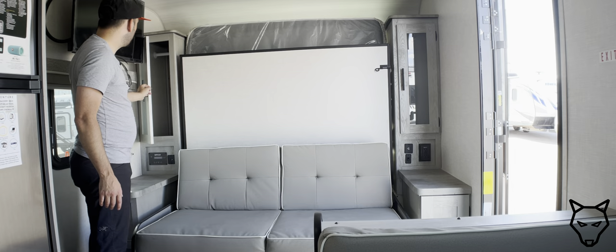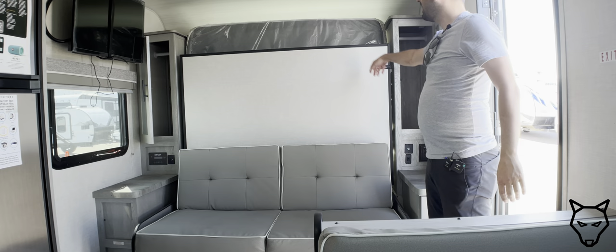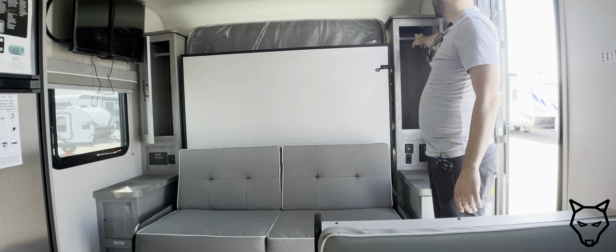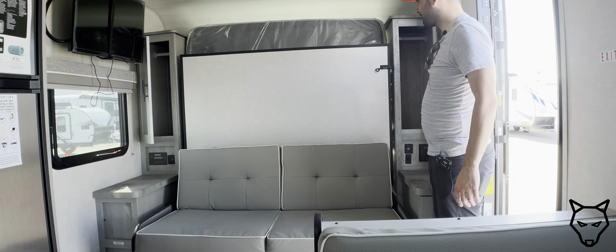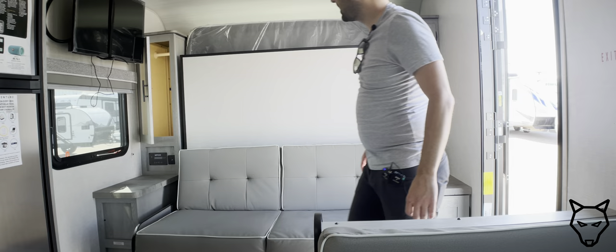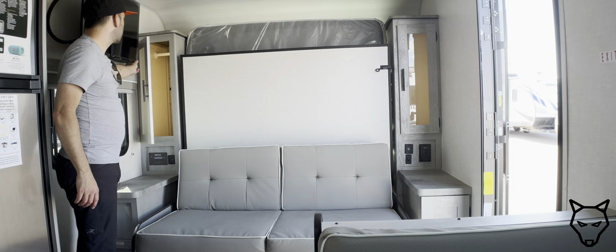Looking at the front of the trailer, there are two clothes storage compartments on either side of the bed. Something really important: this is a true queen — 60 by 80 inches. Often you'll see what are called RV queens at 60 by 74, which is six inches shorter. This is a genuine 60 by 80. There's a hanger rod in each cupboard, though it's spaced quite far back.